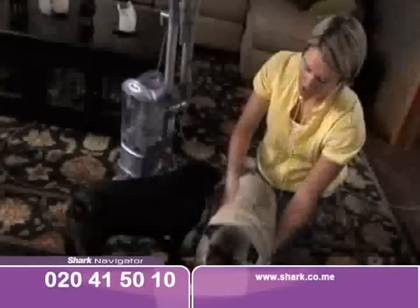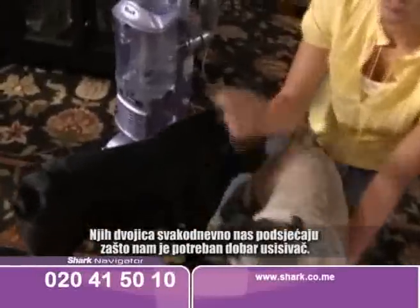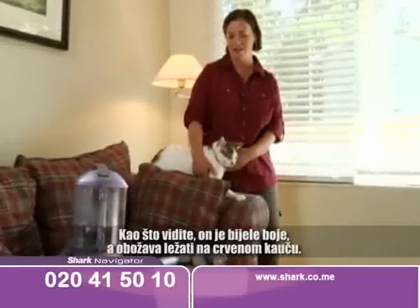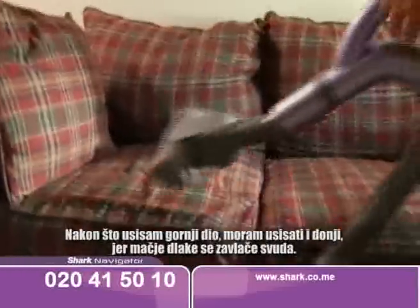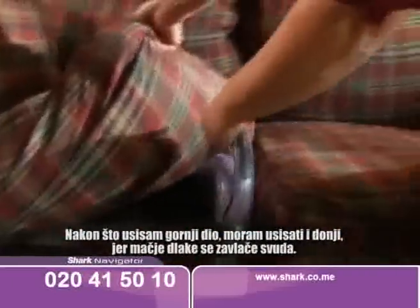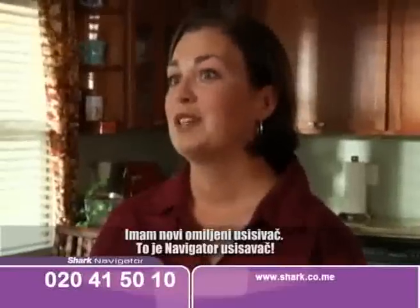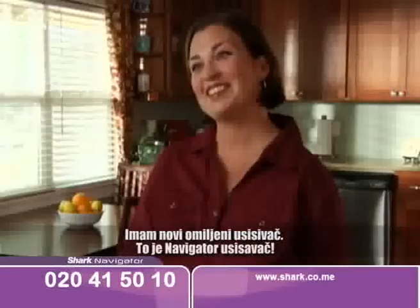These two guys contribute every single day to why we need a good vacuum. He's white and loves to lay on a red couch. After vacuuming the tops, I go underneath because cat hair goes everywhere. The Navigator Lift-Away is much quieter than my other vacuum. I have a new favorite vacuum — it's called the Navigator Lift-Away.